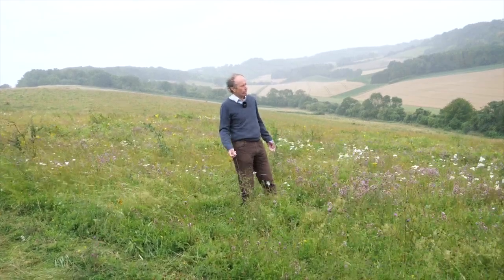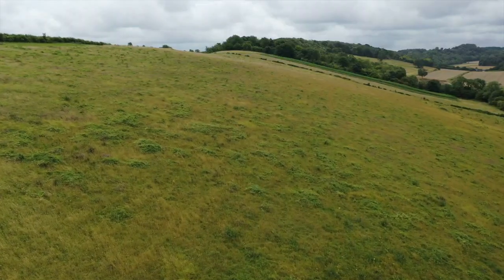Arable land that's come out of cropping and has been allowed to develop over 30 years, just through allowing species to colonise naturally.